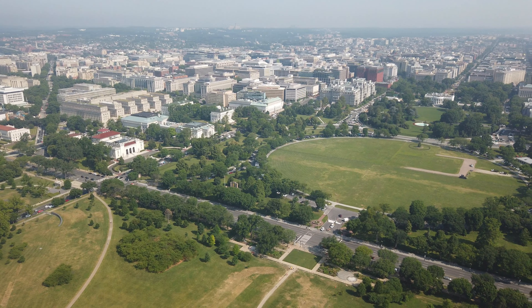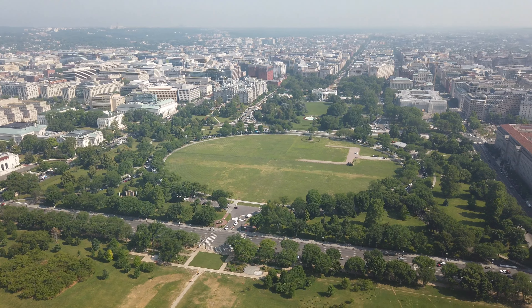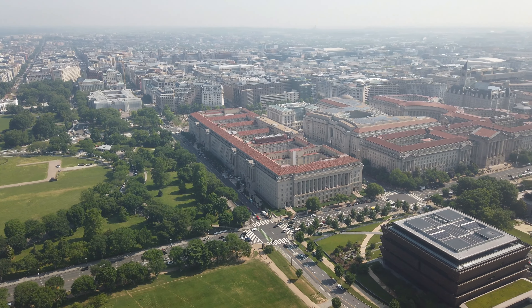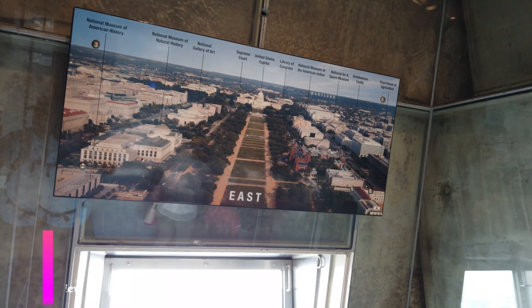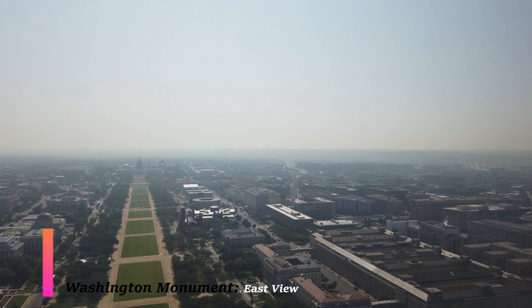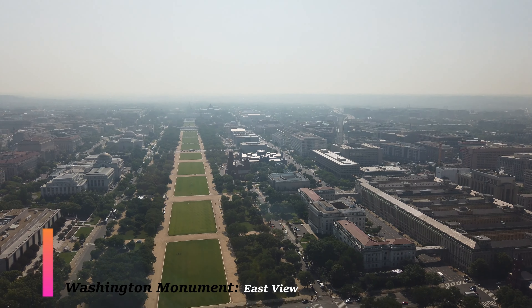I'm going to slowly make my way around to give you all four views. Keep in mind that the Washington Monument is 500 feet above ground, so if you have an issue with small elevator spaces, heights, or claustrophobia, this could be a challenge for you.